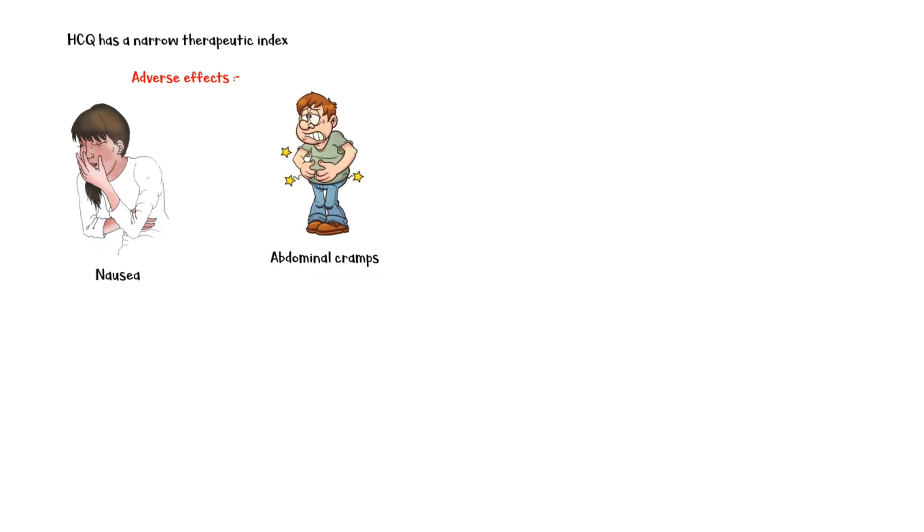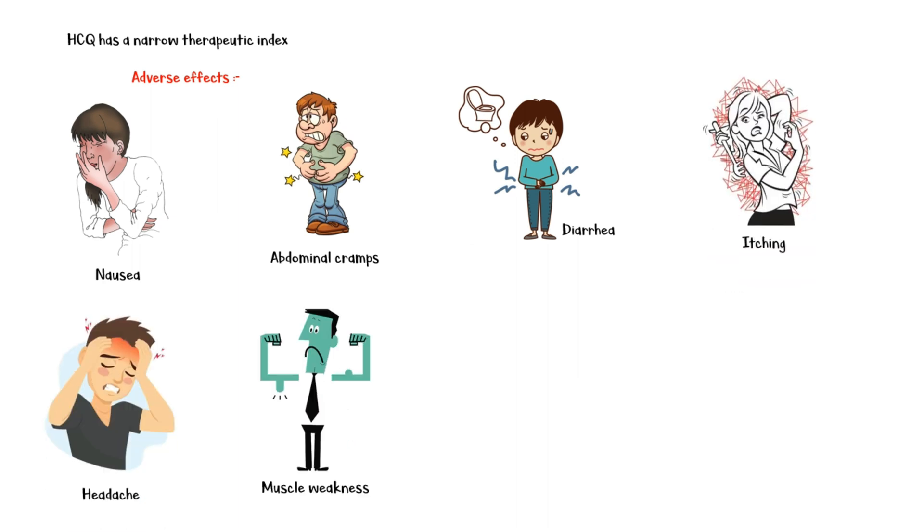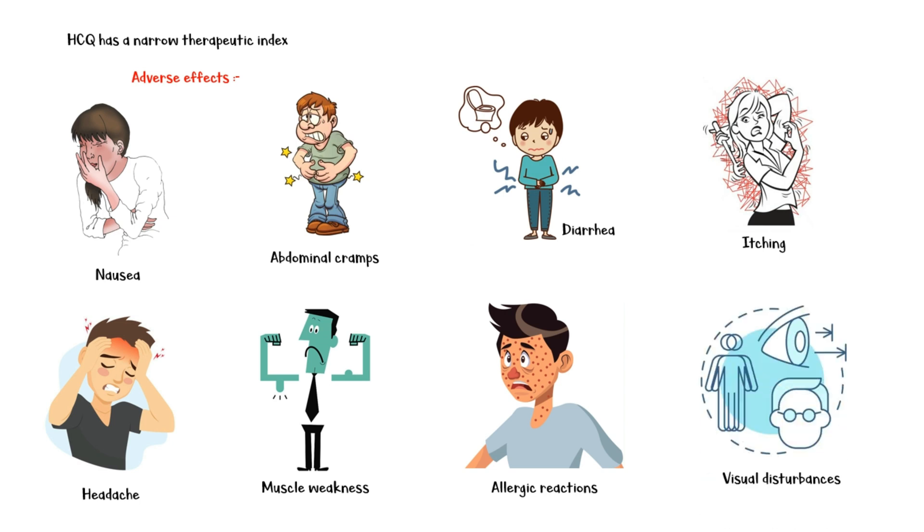Hydroxychloroquine has a narrow therapeutic index, meaning that the difference between toxic dose and therapeutic dose is minimal. Common adverse effects include gastrointestinal symptoms such as nausea, abdominal cramps, and diarrhea, itching, headache, muscle weakness, allergic reactions, and visual disturbances.